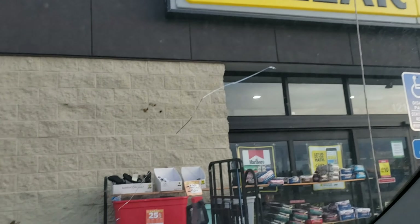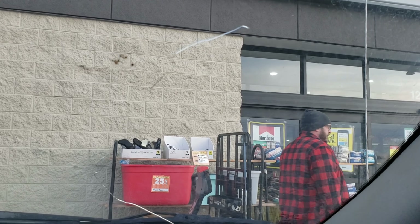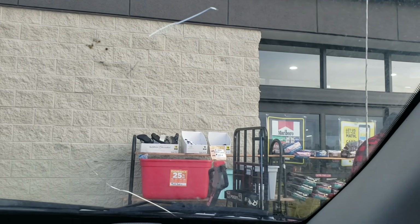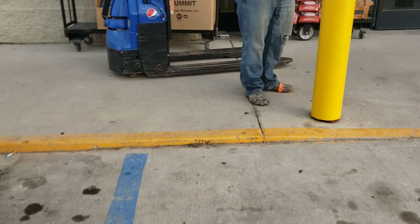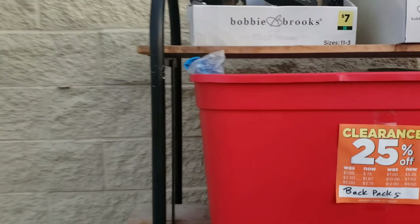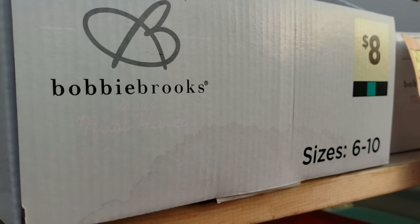These green square shoes right here should be a penny. We'll go check them out right now — let's check out the green square shoes. They should be a penny.